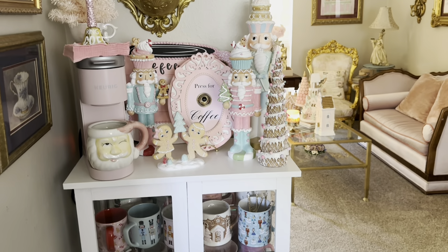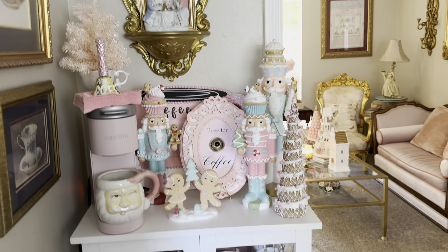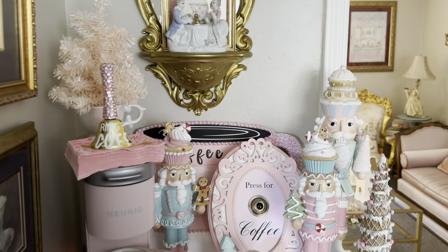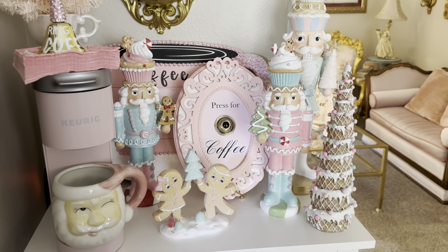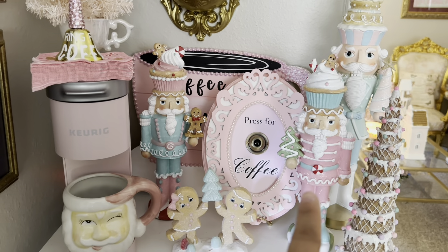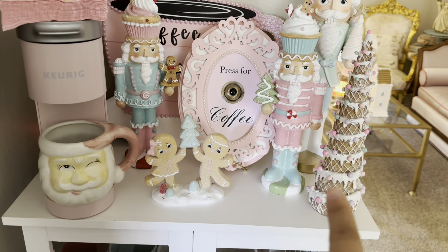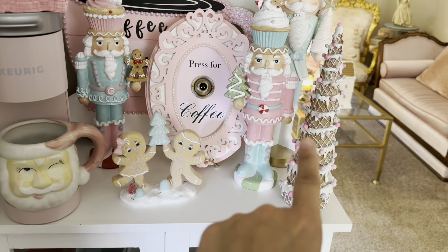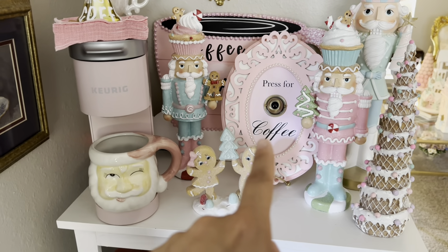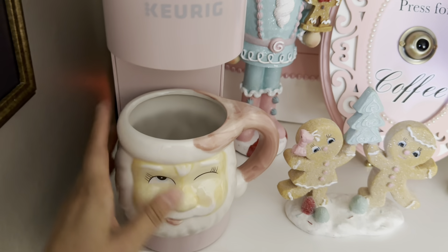Over here is my coffee bar — I love coming over here and doing my coffee in the morning. It's a little cluttered but I got rid of a lot of things and kept only my favorites that bring me joy. These nutcrackers are new from Michaels this year — as soon as I saw them I knew they were coming home with me. This is from At Home a couple of years ago — the little bubbles were red and green but of course I made them pastel. Here's my 'Press for Coffee' sign, available on my website. My Santa mug I found at TJ Maxx this year.